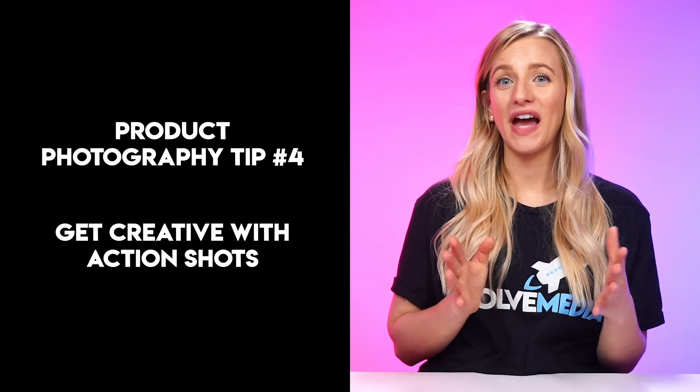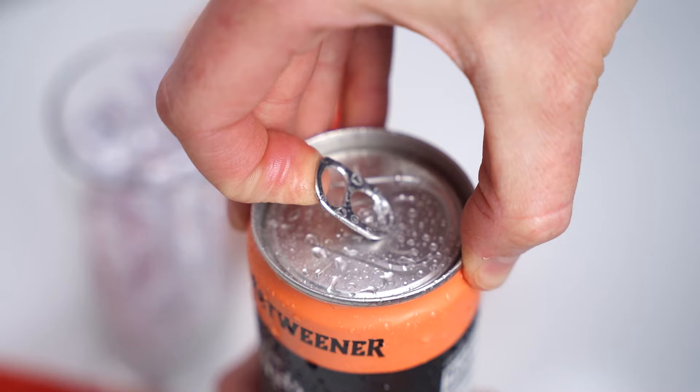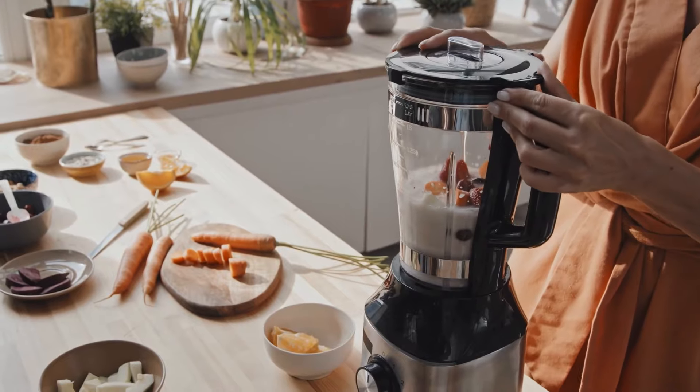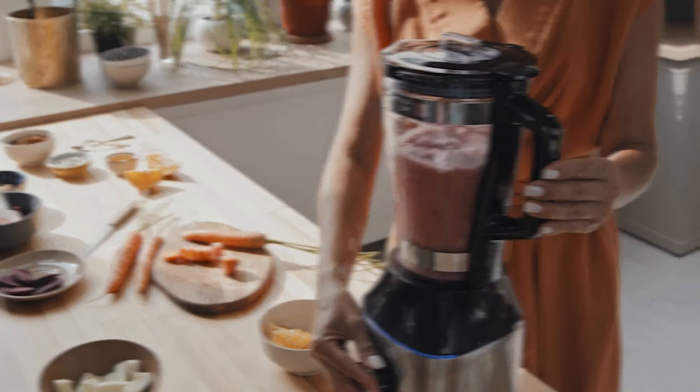Tip number four: get creative with action shots. Think of pouring, opening, squeezing, installing, and assembling — essentially showing shoppers how they would use your product once they get it, along with some of the features. As an Amazon seller, you can take advantage of action shots to showcase your product in use and help your customers understand how it works. For instance, if you're selling a blender, showing someone pouring ingredients into it or making a smoothie can capture the attention of potential customers.